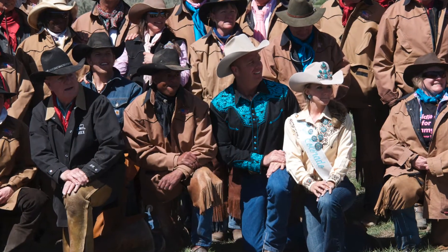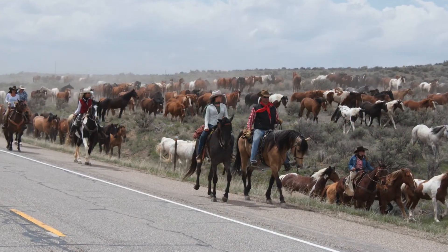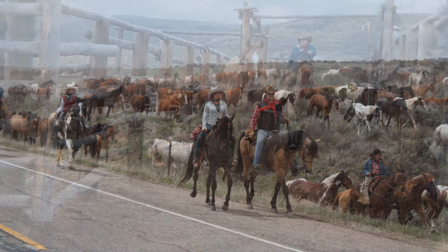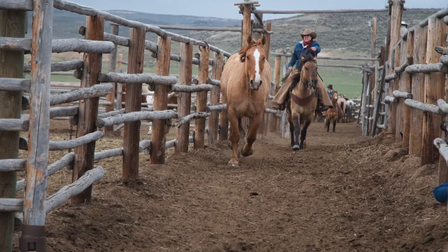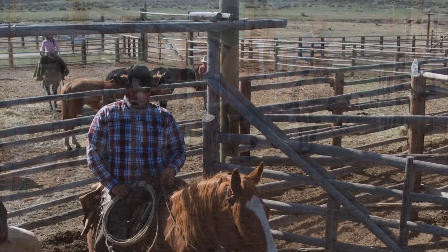Nearly 20 years ago, Peters urged family patriarch Rex Walker to invite guest riders to share in the Sombrero Ranch's Old West experience. As a result, 30 guest riders are normally added to the ranch crew each spring, and each forks over $2,200 to be part of the extraordinary five-day event.